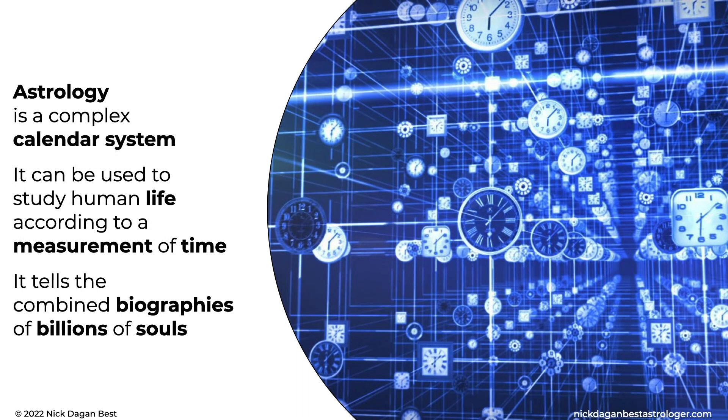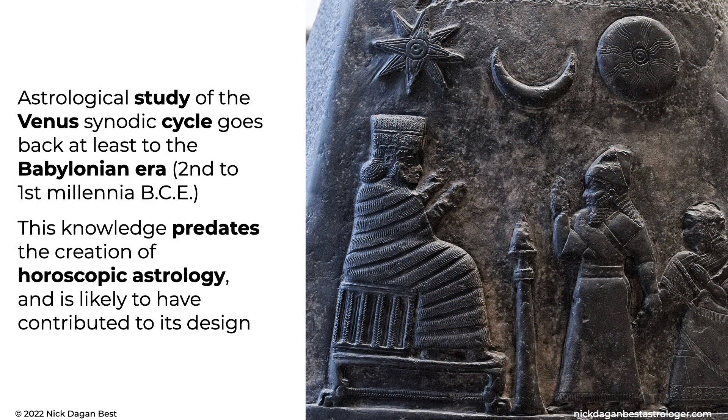Astrology is a complex calendar system. It can be used to study human life according to a measurement of time — it tells the combined biographies of billions of souls. Astrological study of the Venus synodic cycle goes back at least to the Babylonian era, second to first millennia BCE. This knowledge predates the creation of horoscopic astrology and is likely to have contributed to its design.